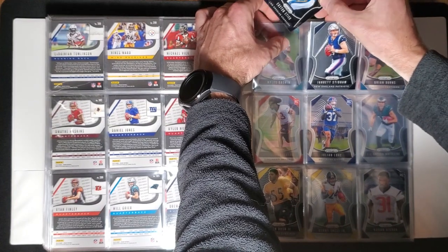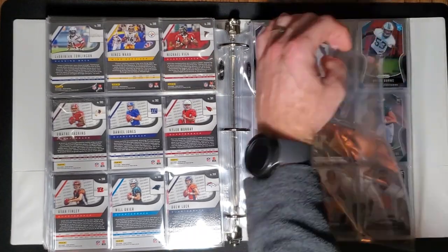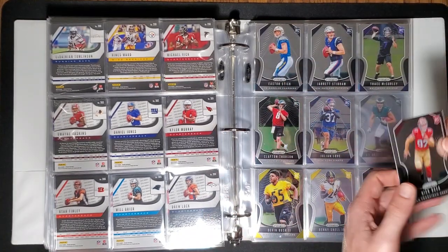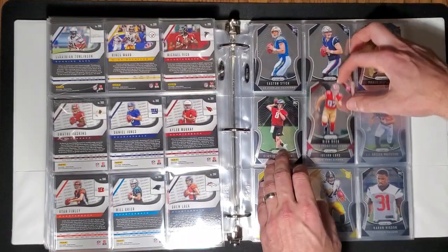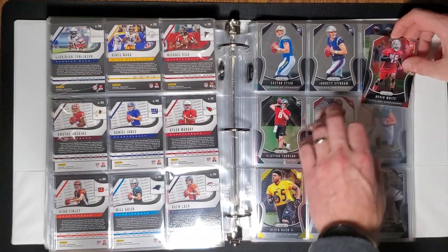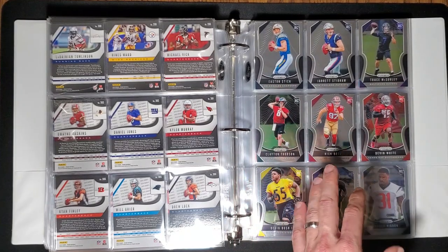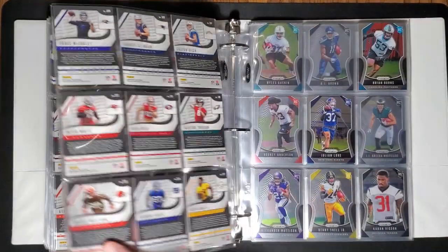I'm so defeated I can't even plan a new pack war for us. Reggie Bush — is he still playing? No, he's been out for quite some time. Here's my boy right here — Nick Bosa. Get in there. 14, 15.